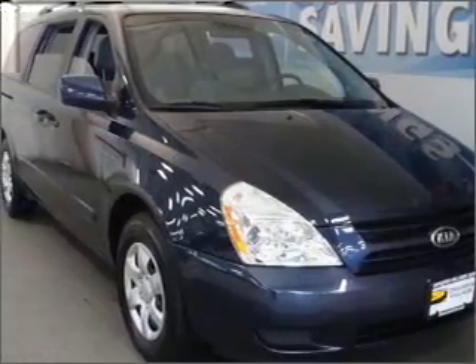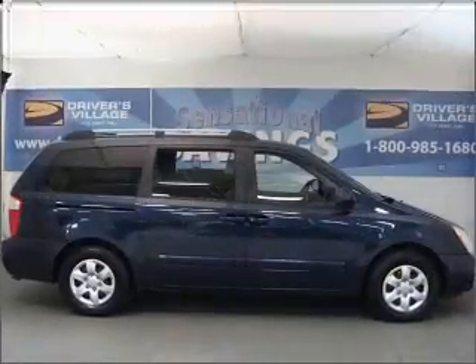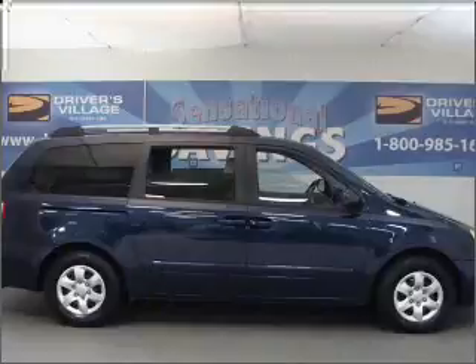Whether heading out on tour, or hauling the kids to soccer, this 2006 Kia Sedona X is the vehicle you need.